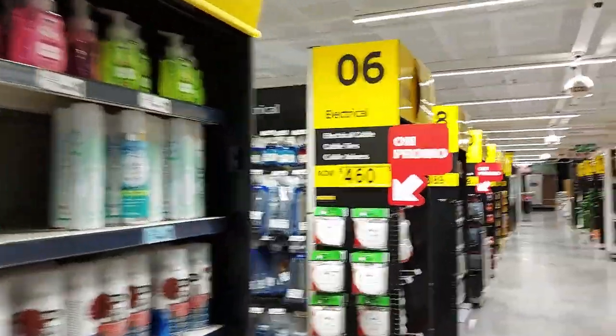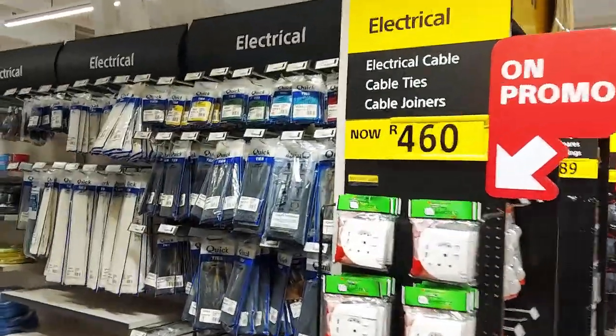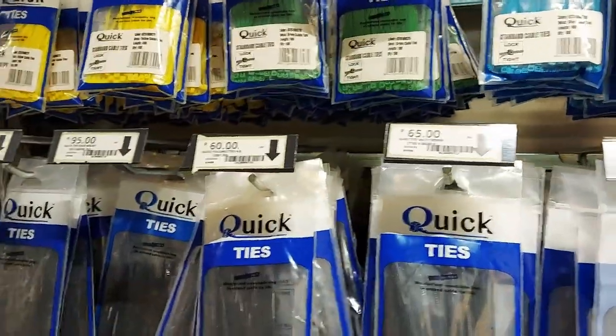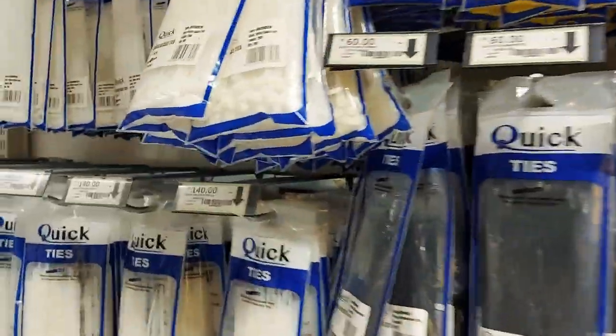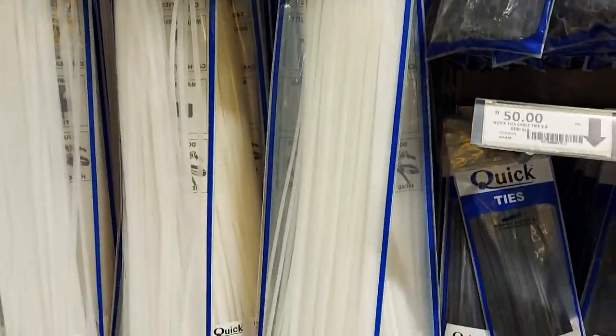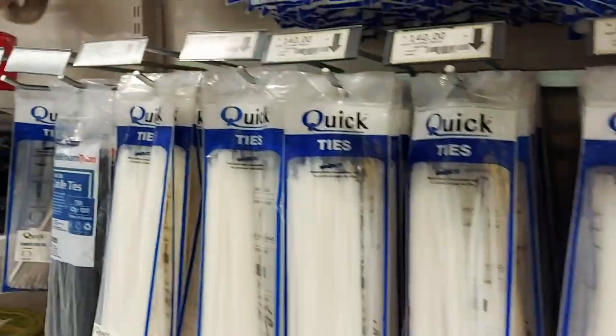Now we're into electrical. Cable ties — of course. Wow, cable ties have gotten expensive: 140 rand for those, which is like 450 rupees.